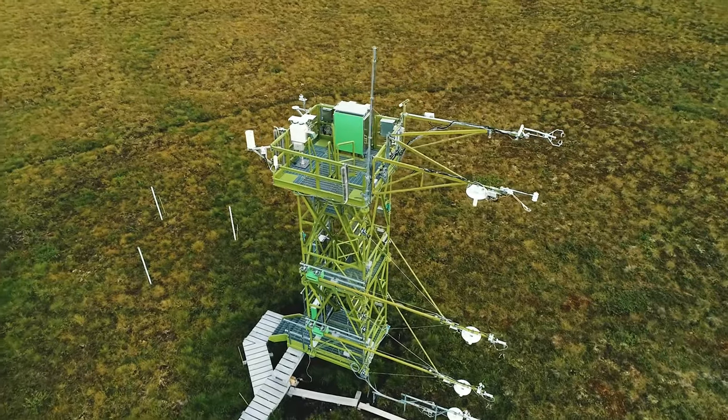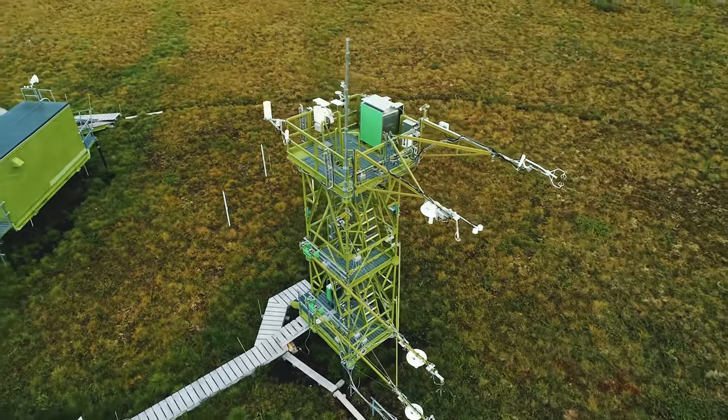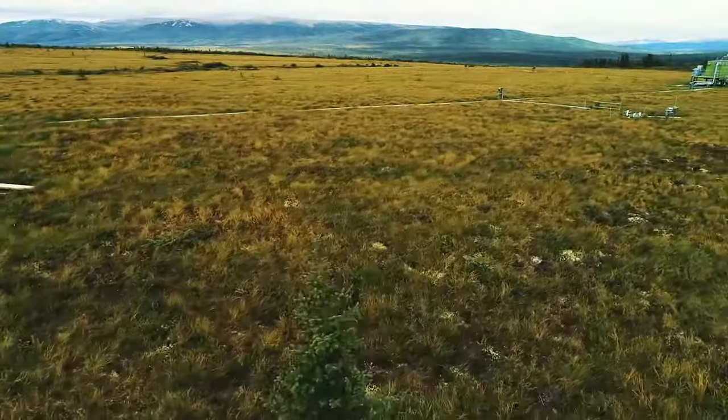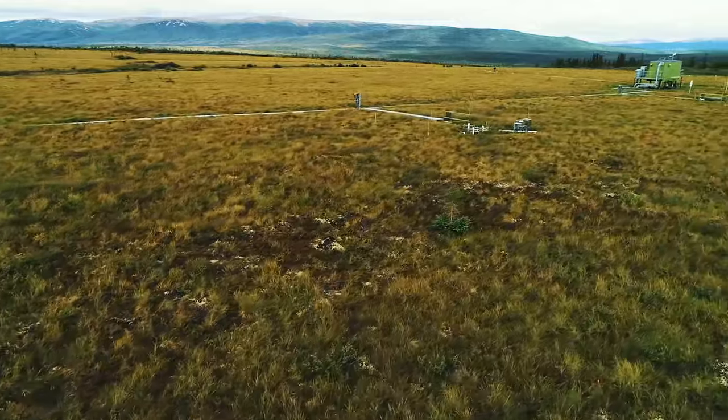It features a 26-foot tall flux tower with a customized boardwalk for dog sled crossing. It also features defined plots for vegetation, soil, bird, mammal, and insect sampling and observations.